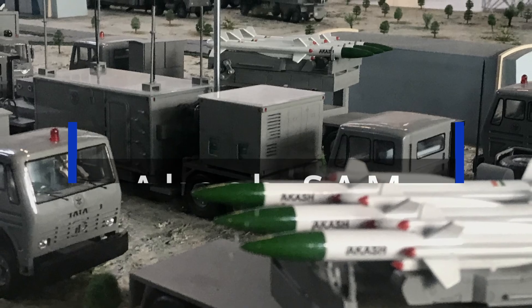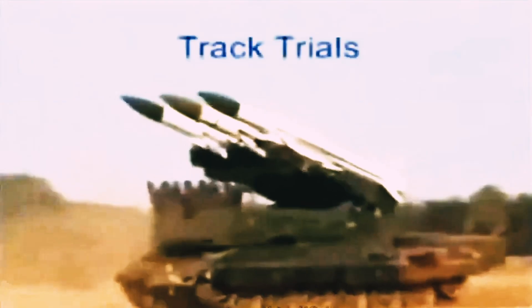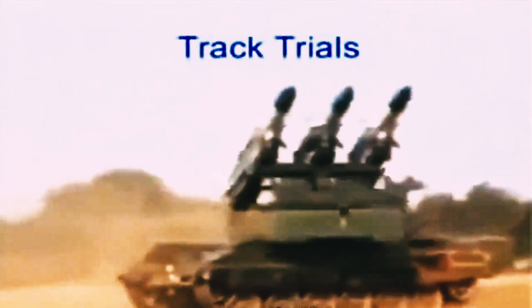In a world where security and defense are paramount, innovation becomes the cornerstone of protection. Welcome to the realm of the Akash Missile System, a technological marvel that stands as India's shield in the sky.